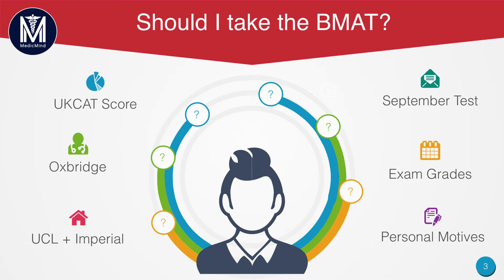What about your exam grades? Are your exam grades good enough for a BMAT university? And your personal motives — do you have enough energy and motivation to sit the BMAT as well? The UCAT can be very time-consuming and tiring. After the UCAT, you may be fed up with admissions tests. Remember, it doesn't matter what university you go to when applying for medicine. As long as you get in, that's the main thing — whether it's a UCAT uni or a BMAT uni.